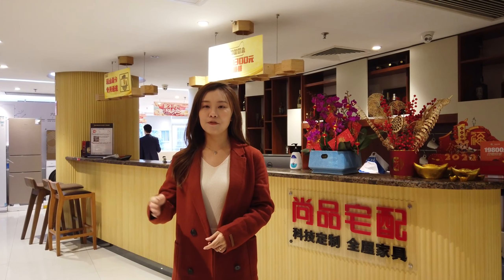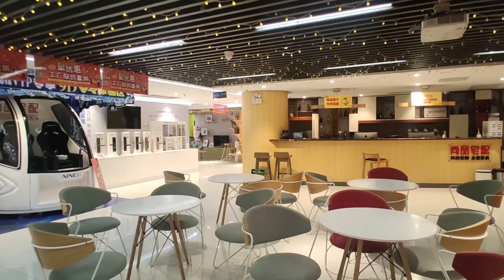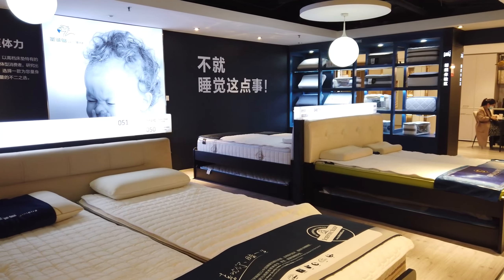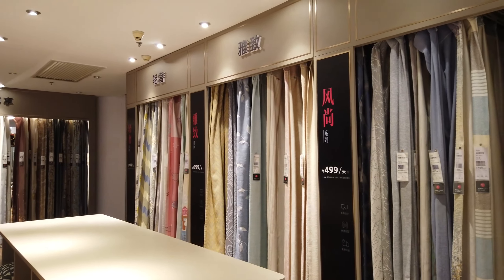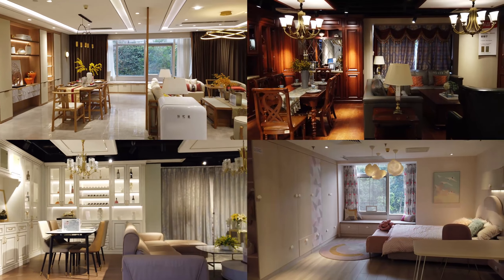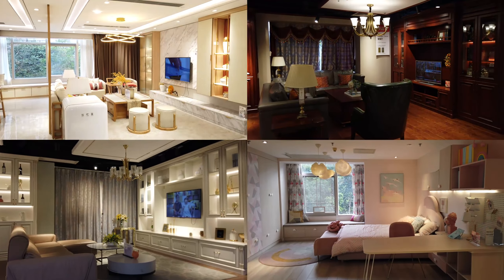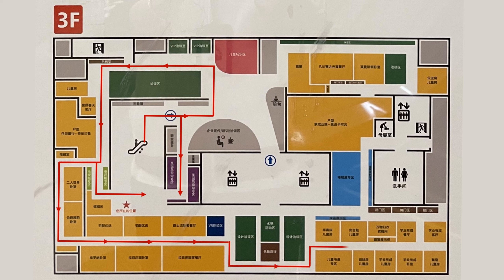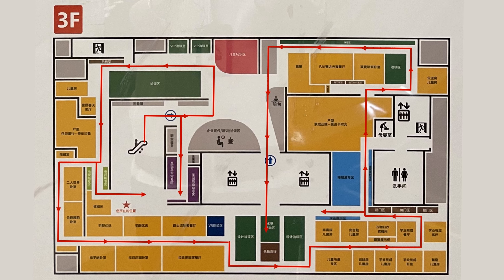The third floor is for whole-house customized furniture. At present, this floor has an activity negotiation area, design area, matrix area, curtain sample area, and more than 30 model rooms for different styles. The moving line of the showroom is designed very humanized. The whole showroom is composed of a circular action route, so that every customer entering the showroom will not miss each area when visiting.